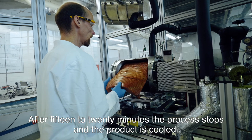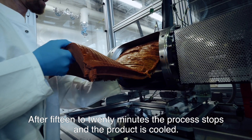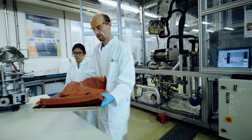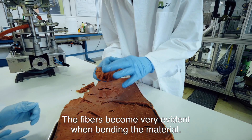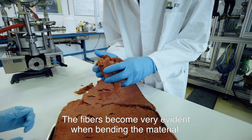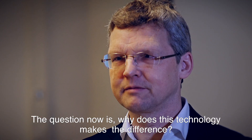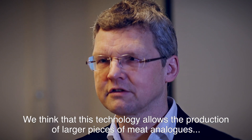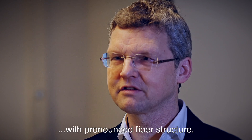After 15 to 20 minutes, we will stop the process and cool the product. Then the material is released from the device. The fibers become very evident when bending the material. This technology allows the formation of larger pieces of meat analogue with pronounced fibrous structures.